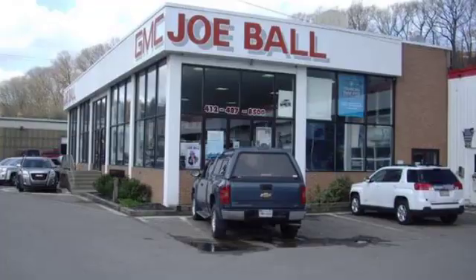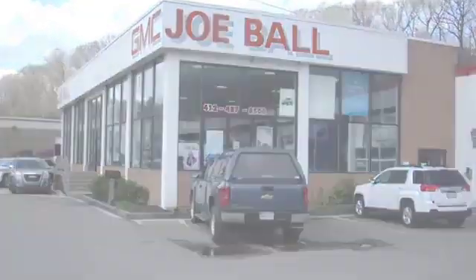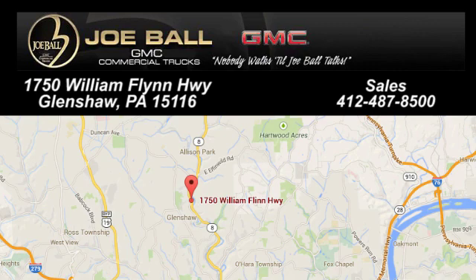Make the drive to Joe Ball GMC. Swing by our showroom today at 1750 William Flynn Highway. Joe Ball GMC in Glenshaw is worth the drive.